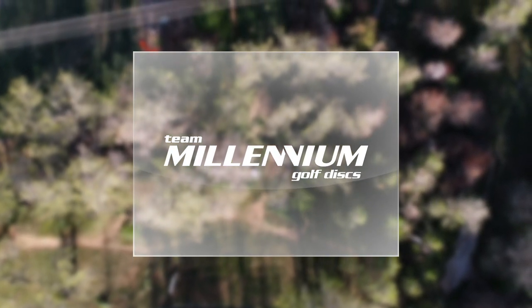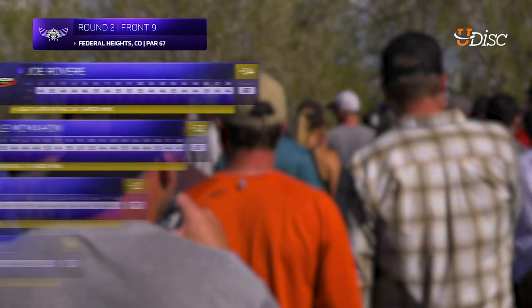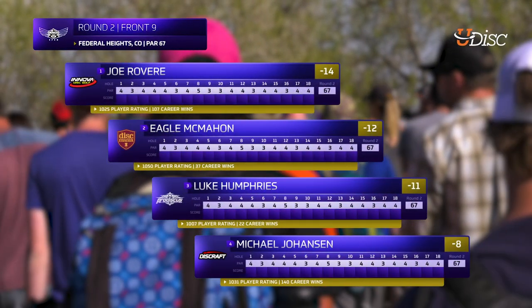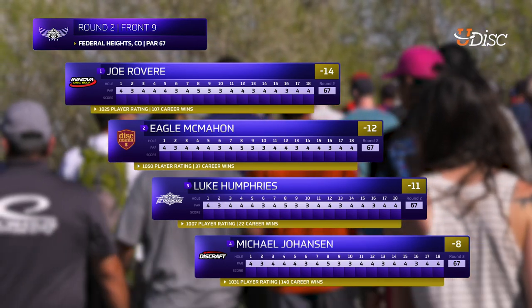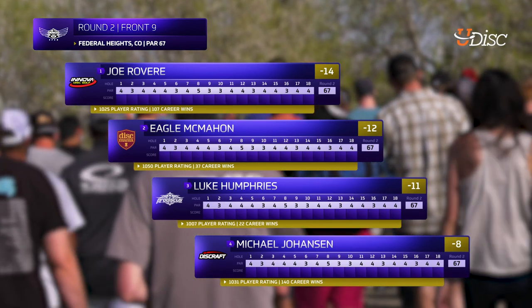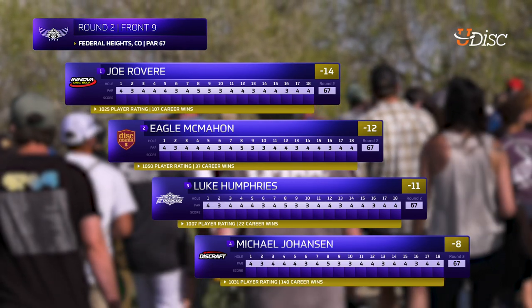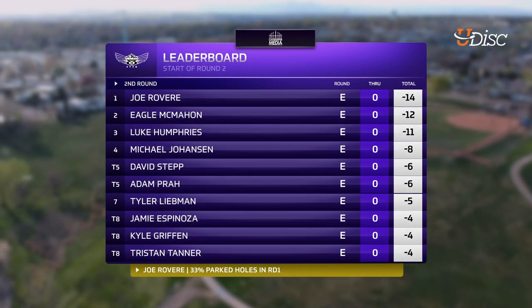Discmania's headquarters is actually in Colorado now, about an hour north from where this event takes place. We have an exciting card. Joe has a two-stroke lead sitting at 14-under — the young gun. Eagle McMahon, we have Luke Humphries sitting at 11-under, which is pretty hot. And MJ sitting at 8, but still on the lead card — I'm excited to see him play.